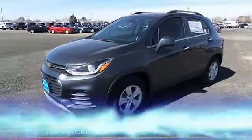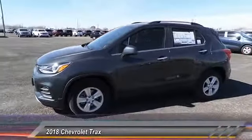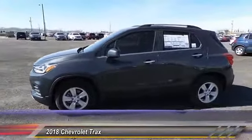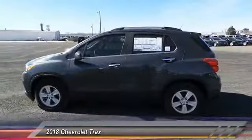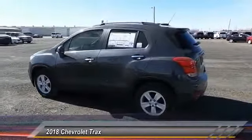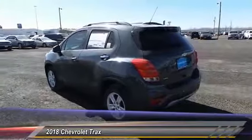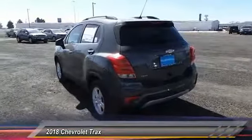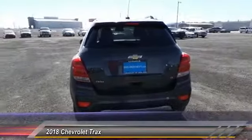The 2018 Chevrolet Trax. The Trax is tiny on the outside but remarkably spacious within. It comes with clean and modern interiors and is priced below $25,000. This vehicle has less than 100 miles. If affordable style and reliability are what you're looking for, this vehicle couldn't be more perfect. Drive it today.